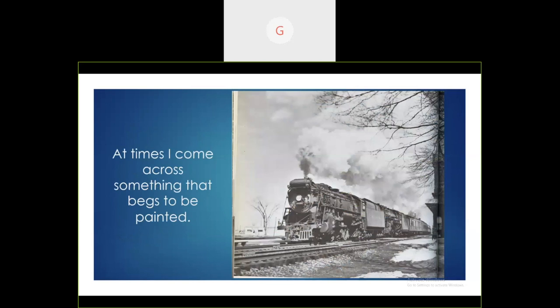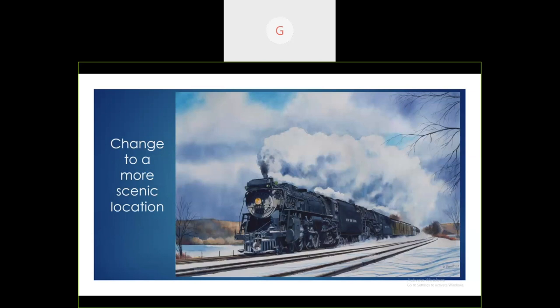At times I come across things when studying for other paintings that just beg to be painted. I came across one about a decade ago and thought someday I'd really like to paint that. When I had a Christmas card to paint last year, I pulled it out — this is a B&B photo. I didn't need a sketch because I was doing it for myself. This is how it turned out — on the Mohawk Division, using the photo but changing the location. I don't own it anymore — someone bought it. I like that one a lot.